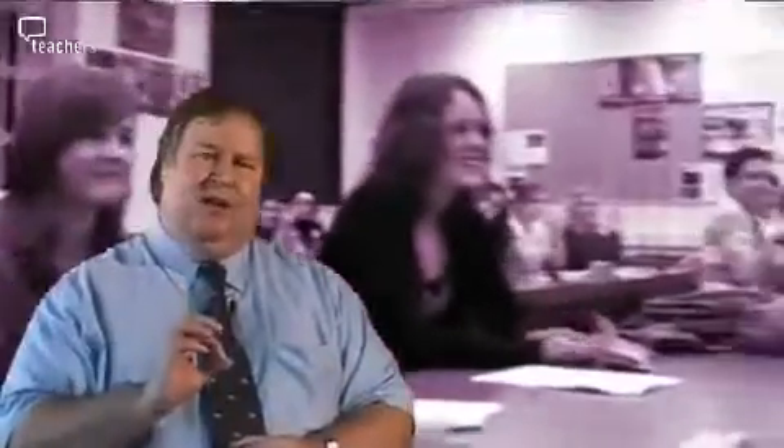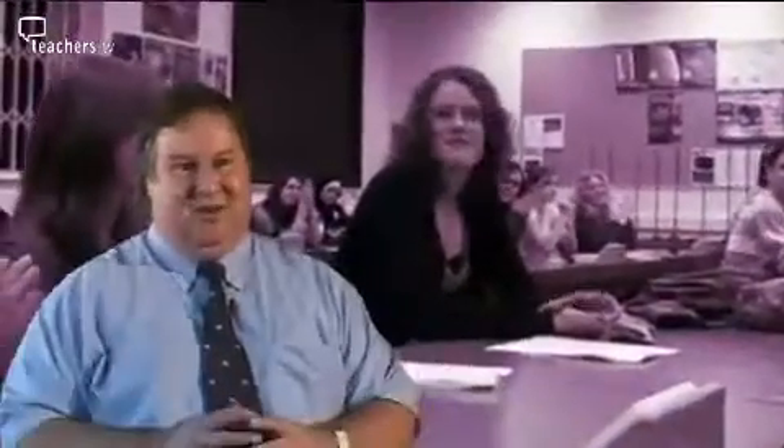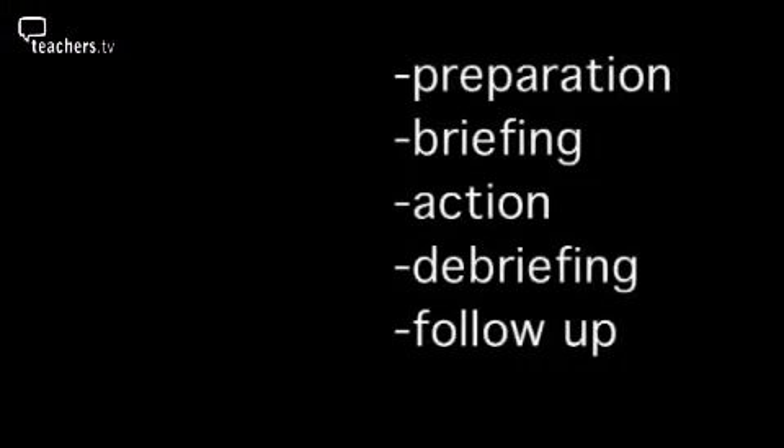So the action phase should run very, very smoothly. Just one key aspect though: try and make the debate environment as realistic as possible. So if it is going to be a TV debate, try and set it up like a studio. Once the action is complete — and this will generally be determined by the time you have available — you then must debrief.